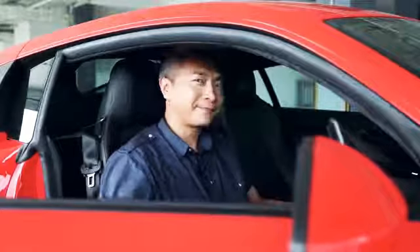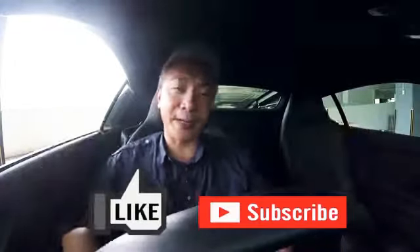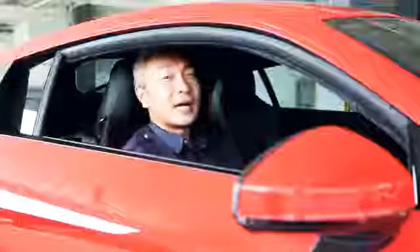Remember to click the like button and subscribe to my channel — you'll be the first to be notified of my newest videos. Until next time!